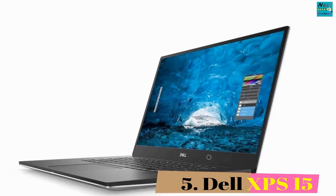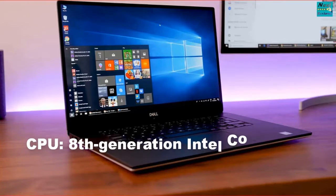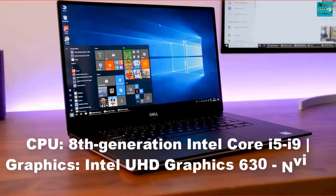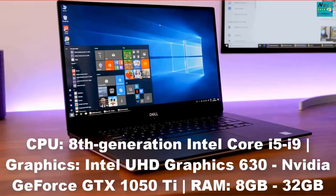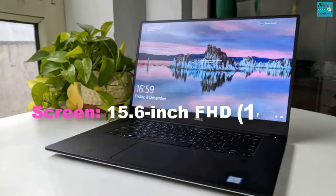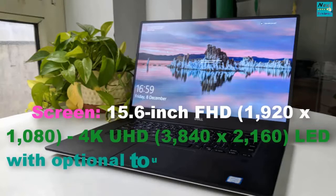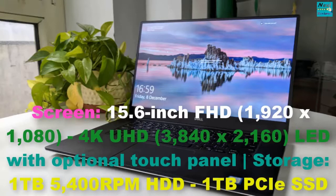Dell XPS 15. 8th Generation Intel Core i5/i9. Graphics: Intel UHD Graphics 630, NVIDIA GeForce GTX 1050 Ti. RAM: 8GB–32GB. Screen: 15.6-inch FHD 1920x1080 or 4K 3840x2160 LED with optional touch panel. Storage: 1TB 5400RPM HDD or 1TB PCIe SSD.